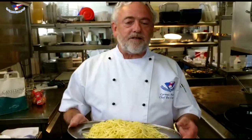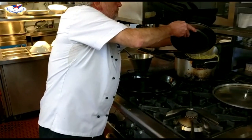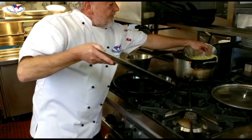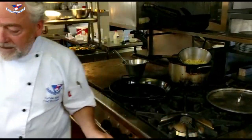Our starter today is pasta puttanesca. And I don't know how your Italian is, but it refers to ladies of the night. The reason why is because it's so quick and easy to make. So you can have a quick supper and get to work.